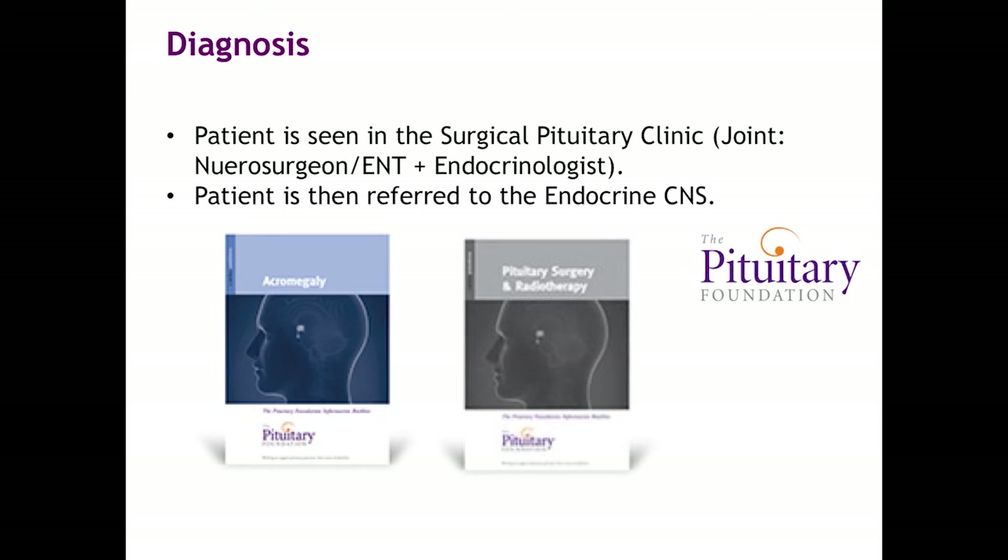We give them more information regarding the surgery itself and what to expect. We also provide information about the Pituitary Foundation so that if they want to speak to anybody with the same condition, they can contact the Foundation for more information. A key point as well is making sure we emphasise to the patient who to contact from the time they were diagnosed to when they're going to have surgery, in case they have any questions.